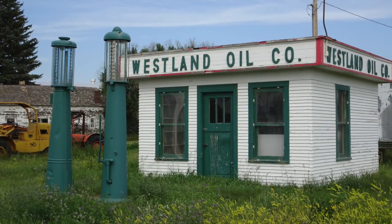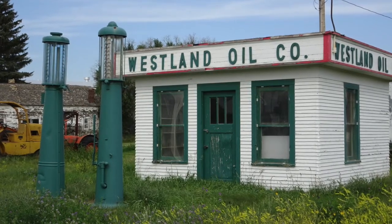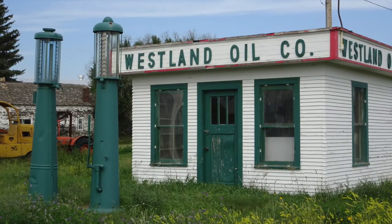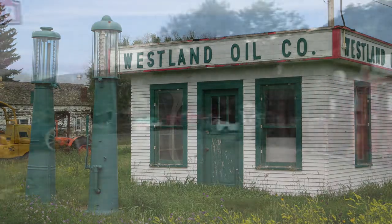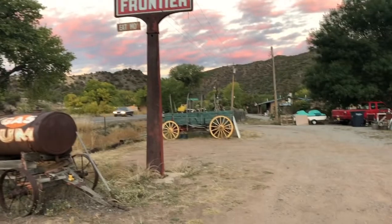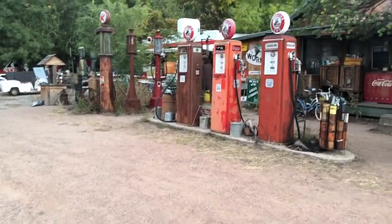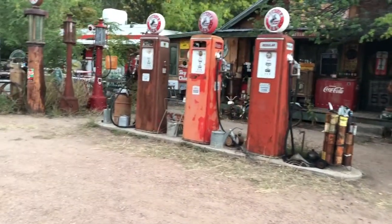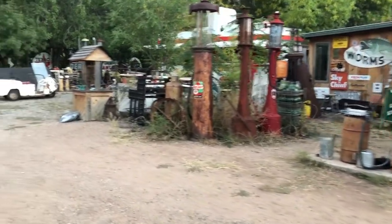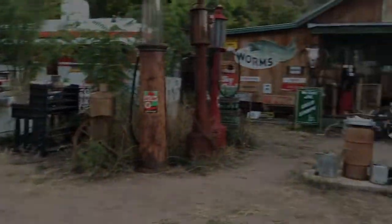Vintage gas pumps are collector's items, and it's rare to find pumps still intact and in place. We found this old station on the plains just south of the Canadian border. In the southwest, we met a man who collects vintage gas pumps and more — his old stuff covers decades and acres. It's primarily a resource for the movie industry when they want to dress a set for a period film. And he gave us a full day to explore his collection.